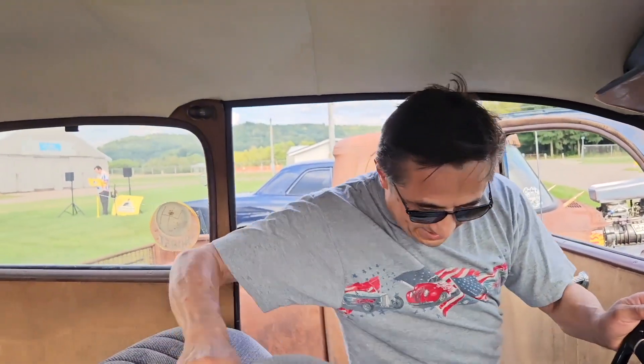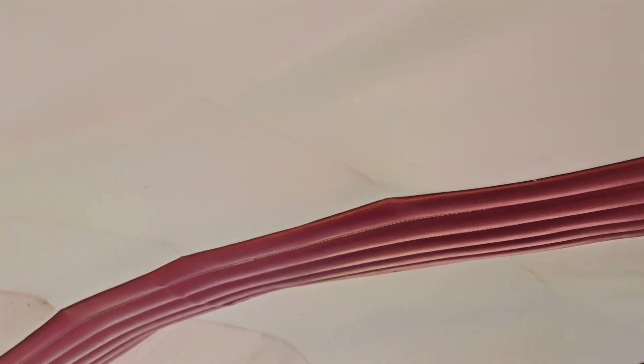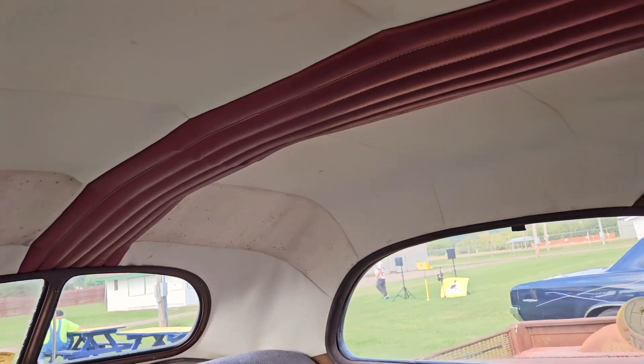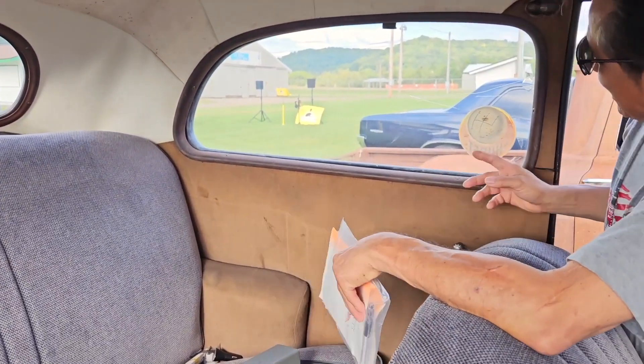The seats come up — they're original seats but reupholstered. I want to put the mohair back in here. Look at the headliner — it was a street rod in the late '50s, early '60s, no doubt. Tuck and roll, I think it's called. And there's the original material there under it.